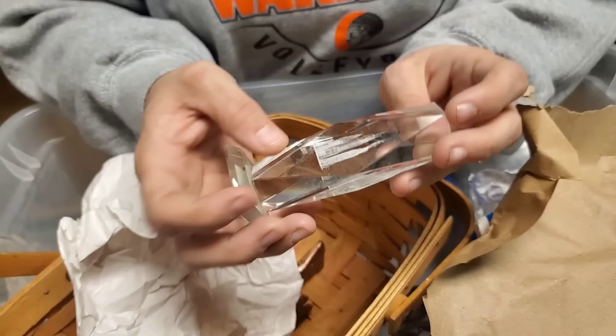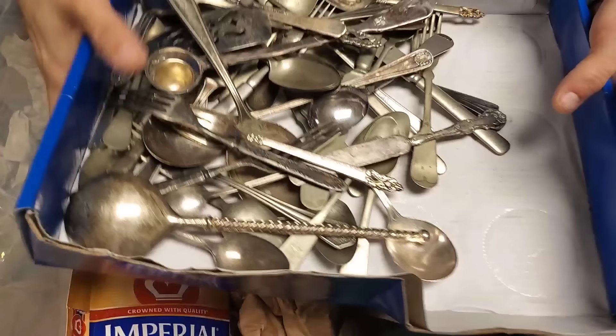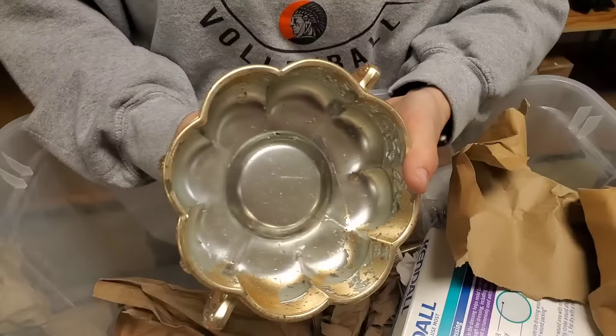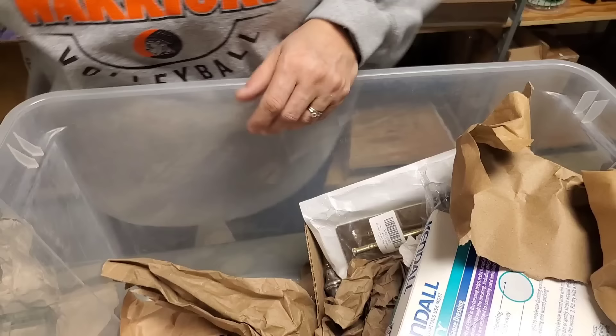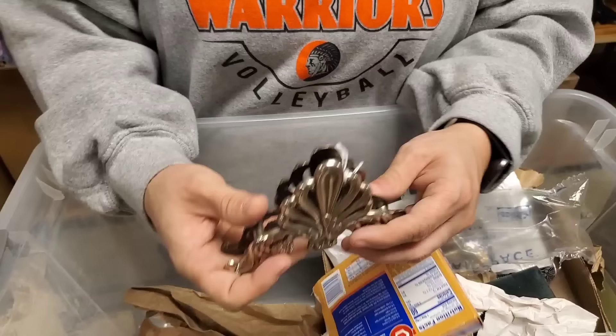Is this a Longaberger? Yeah, it's a Longaberger. Sounds of silverware — some of it's silver plated. Napkin holder. Nice.